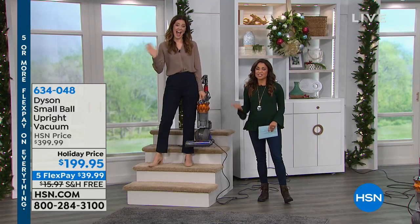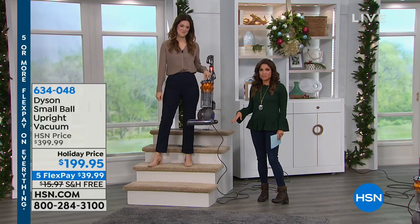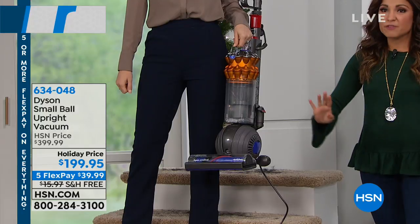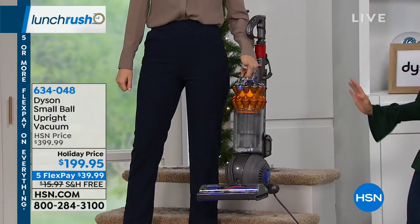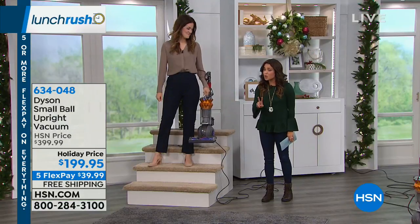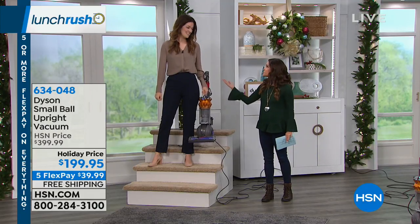I have Gemma Walden here with Dyson. We started with 4,000 of these and we have about 900 left. If you've ever been waiting, wishing, wanting, hoping for a Dyson vacuum, get it today — it's $200 off. Price point aside, it's a Dyson.